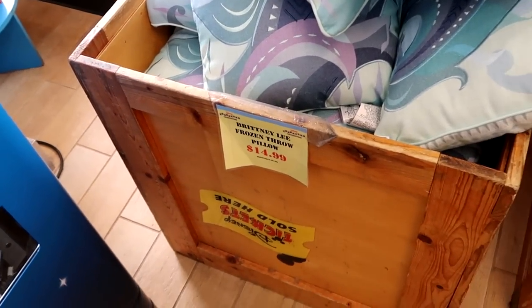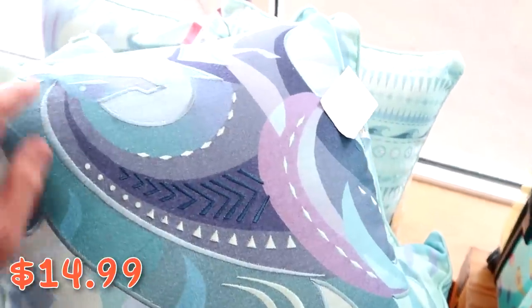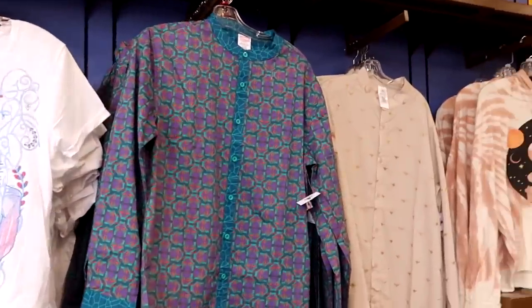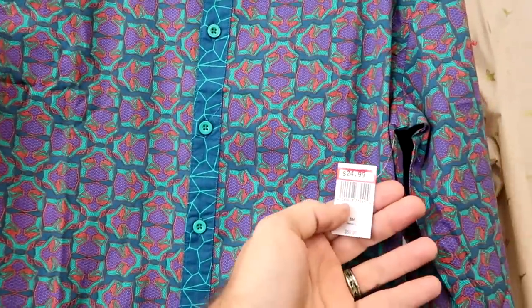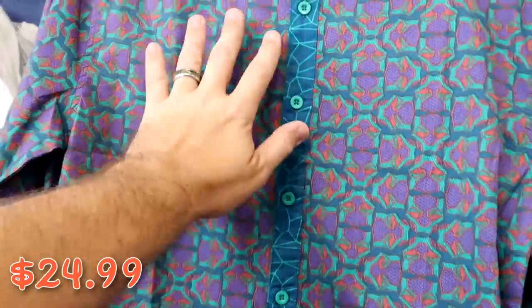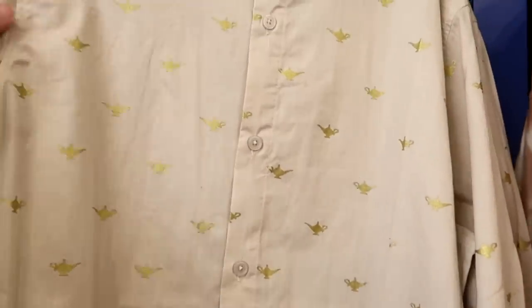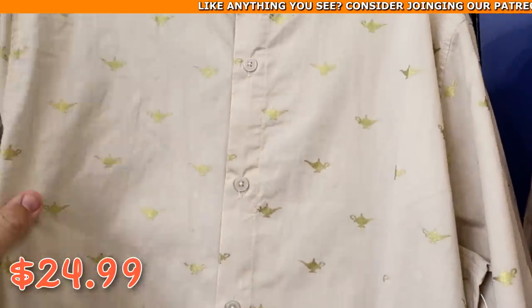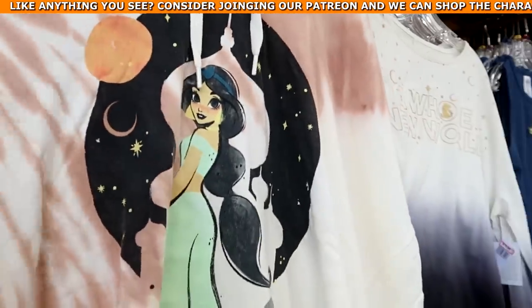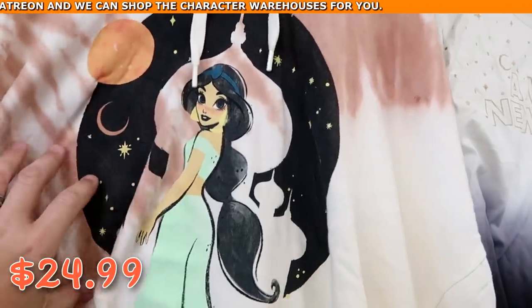Over here they have Brittany Lee Frozen throw pillows — $14.99 from $35, all embroidered, really nice. In the women's merchandise there's a nice Black Panther button-down long sleeve for $24.99 from $60 with the logo on front and back. A thin long sleeve Aladdin shirt with the Genie's lamp all over it — $24.99 from $65. And a light Princess Jasmine Aladdin hoodie — $24.99 from $55.